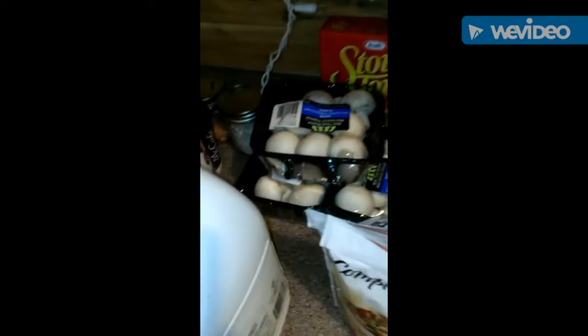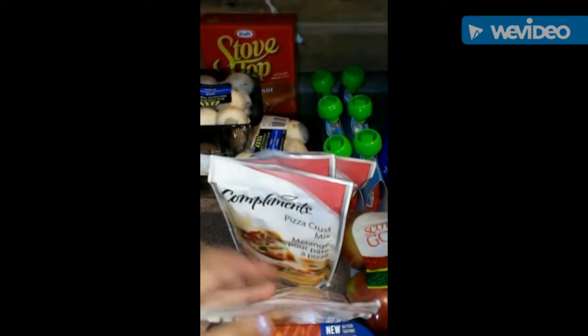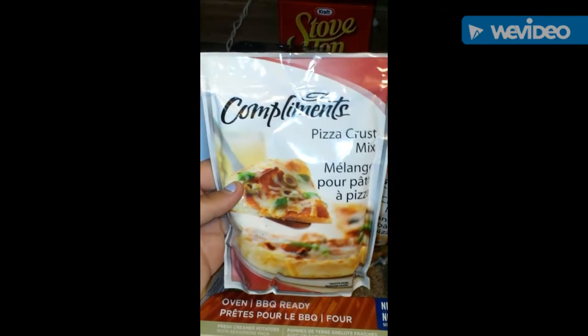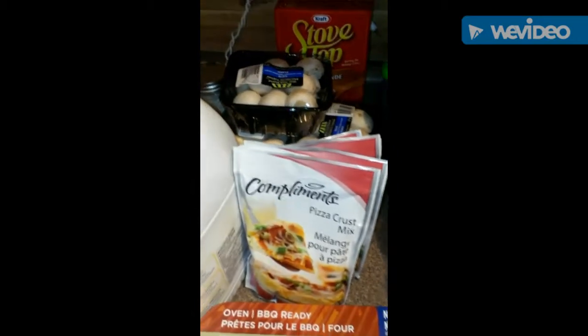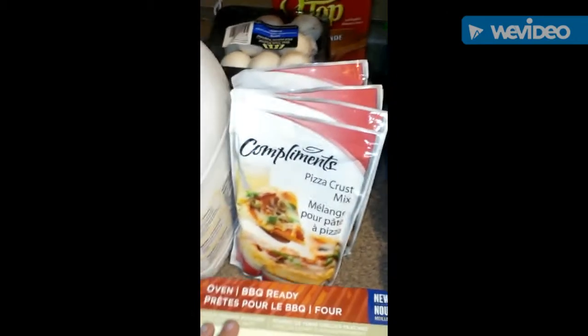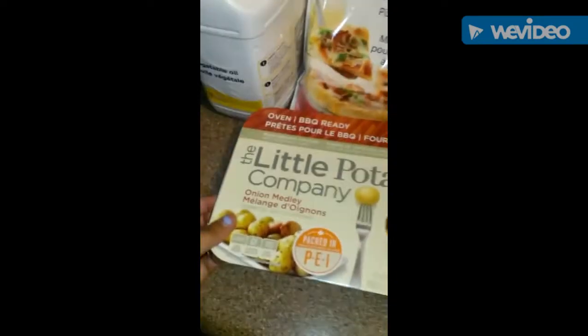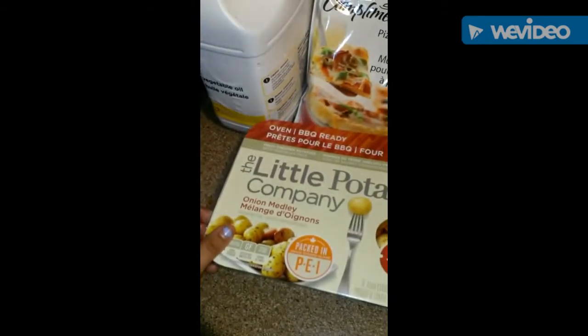We have some vegetable oil — I'm probably going to use some of that for the pizza rolls I'm going to make. I got three things of mushrooms because we go through those like crazy. The stovetop was 77 cents. I typically make my own pizza crust, but these were only 99 cents, so I grabbed four of them just as a little cheat to make pizzas going into the freezer. And then here we have some oven slash barbecue ready potatoes that Jay picked up.